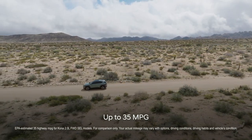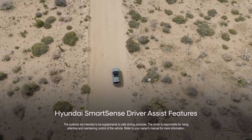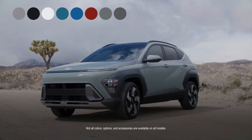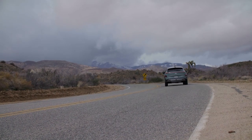With up to 35 miles per gallon, you can get really far away. Wherever you go, wireless Apple CarPlay and Android Auto mean you'll stay connected, and Hyundai SmartSense driver assist features mean you'll stay protected. Choose from a variety of colors, options, and accessories and build a Kona that's all yours. The Hyundai Kona — it's the perfect size for any adventure.